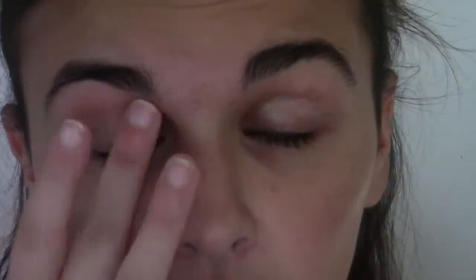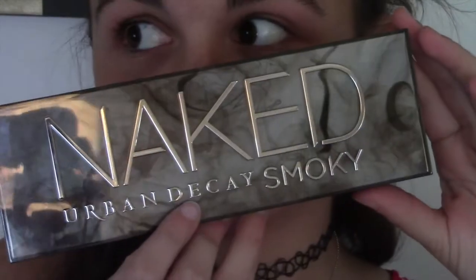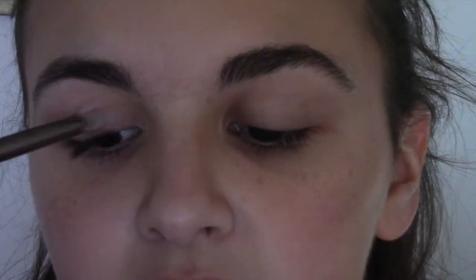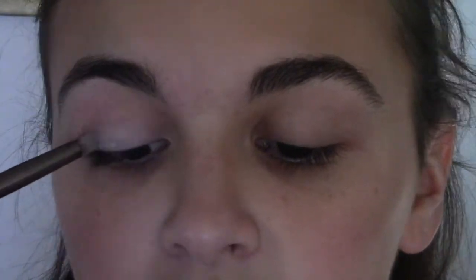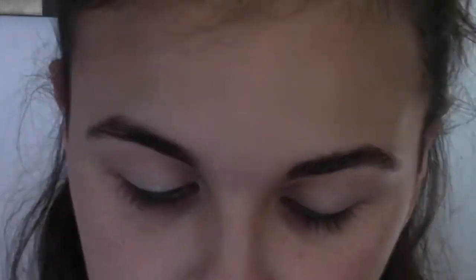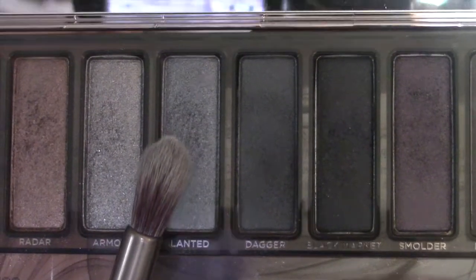Then I'm using my Primer Potion by Urban Decay to prime my eyelids before applying eyeshadow so it stays on all night. Then I'm using the Urban Decay Naked Smoky palette, going in with the first color and using that as a base for the rest of the eyeshadow look. Then I'm going in with the color Slanted and putting that in the outer crease of my eye.